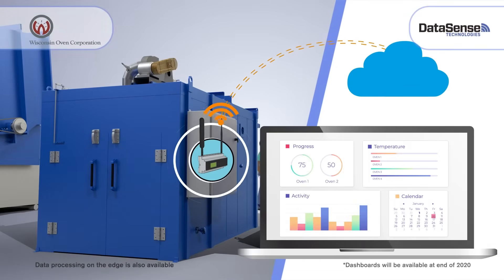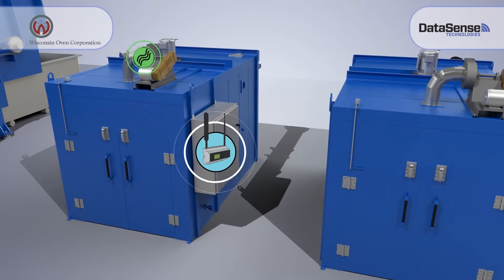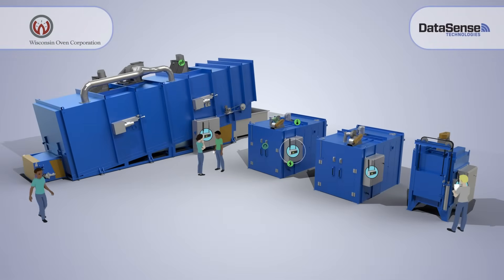where it can be displayed on customizable dashboards. Items that can be monitored include vibration, temperature, current, and pressure. Thresholds are determined to indicate warning or alarm conditions.